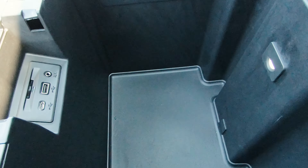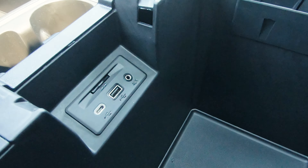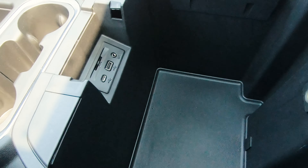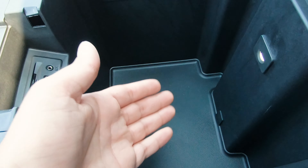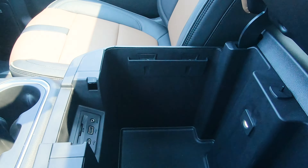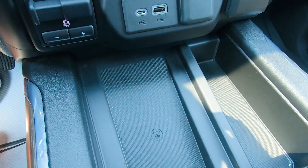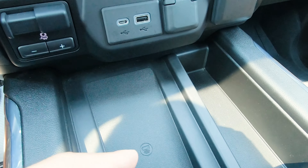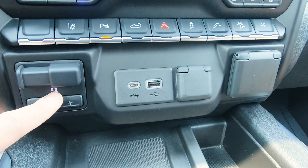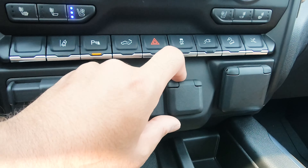Opening the center console reveals a large storage bin with USB ports, auxiliary ports, and what appears to be a memory card slot — a unique touch, though Ram trucks offer more space overall. In front of that are the front cup holders and a wireless charging pad — a great inclusion. Just above that is the trailer brake controller, which you can adjust as needed, plus more USB ports, a cigarette lighter, and a power outlet underneath.